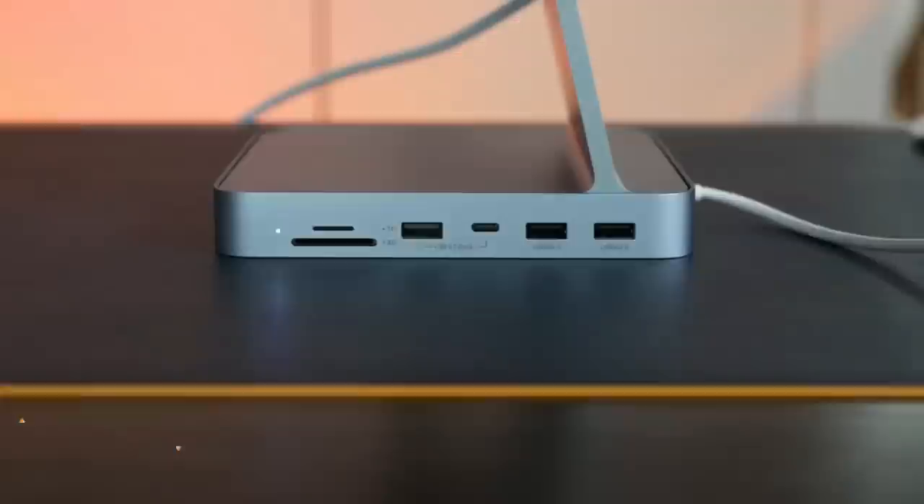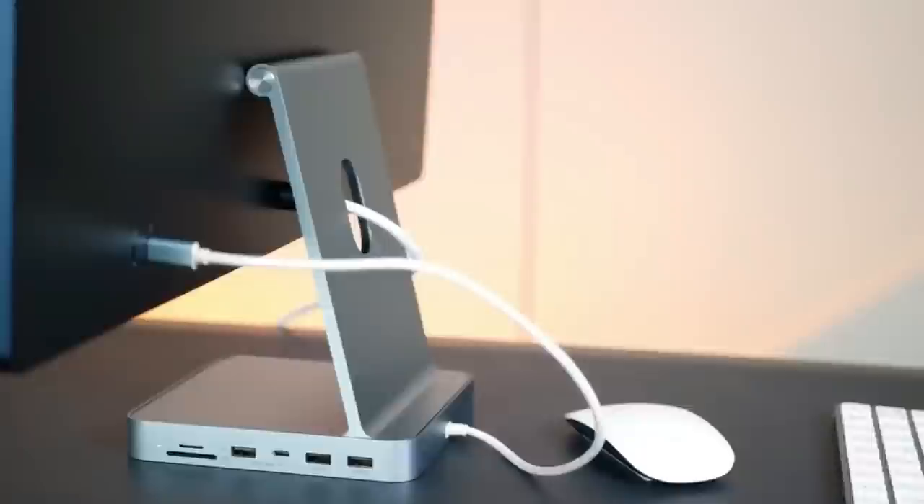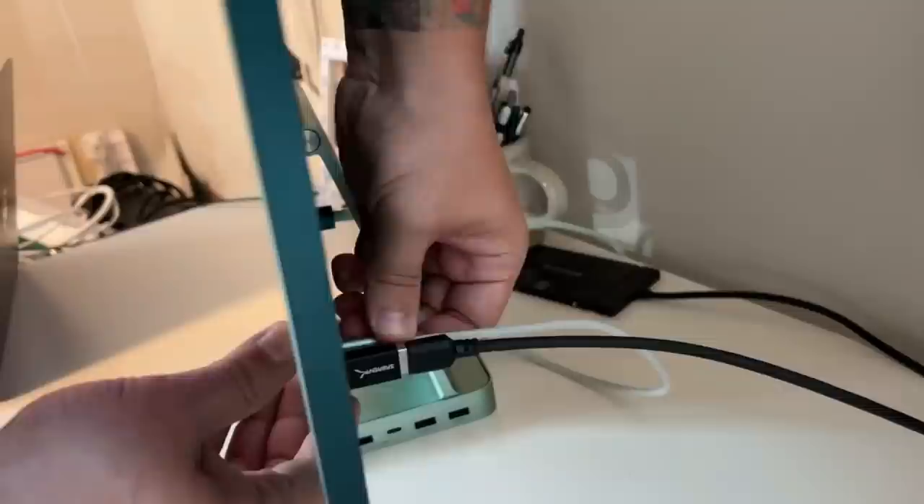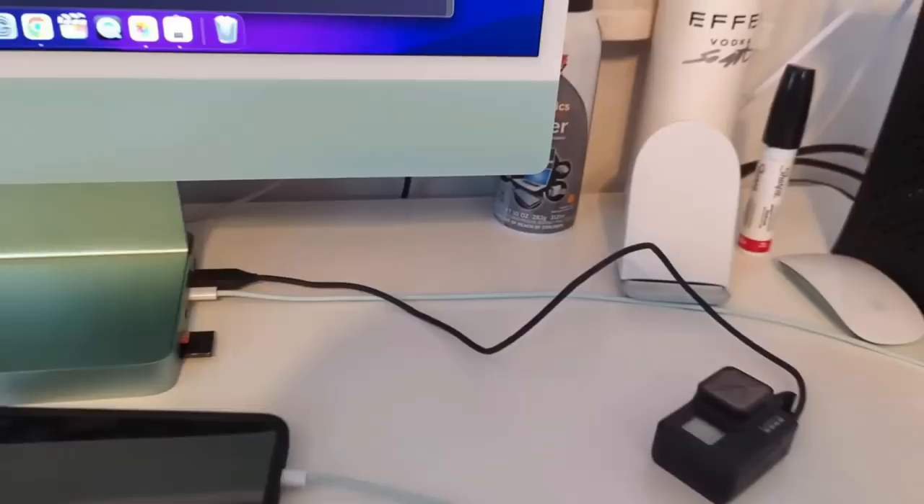The Hopday iMac 6-in-1 USB-C Hub Adapter is a must-have gadget for anyone who owns an iMac or any other Apple product. This hub is designed to expand the connectivity options of your iMac by providing you with more USB ports, an SD card reader, and a micro-SD card reader. Simply plug it into one of the USB-C ports on the back of your iMac and you're good to go. The hub is also incredibly compact, which makes it easy to take with you on the go.